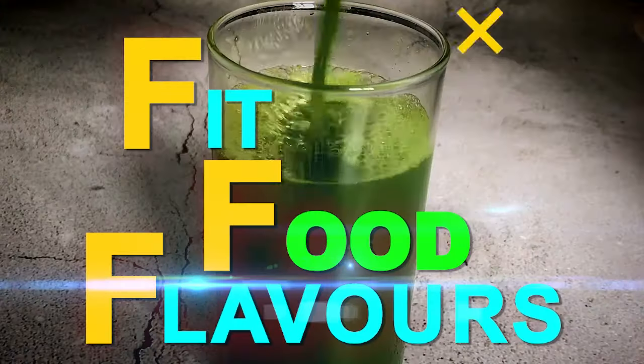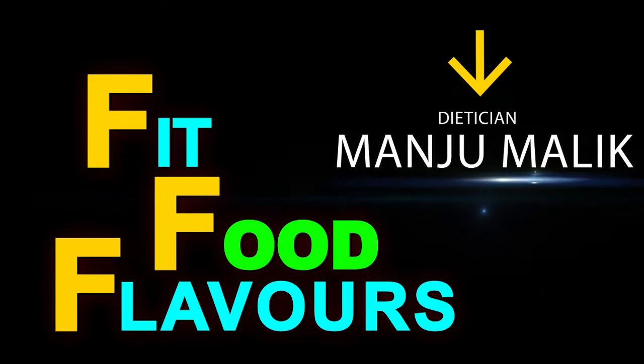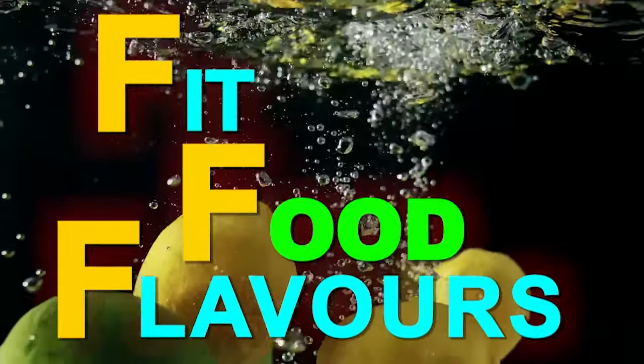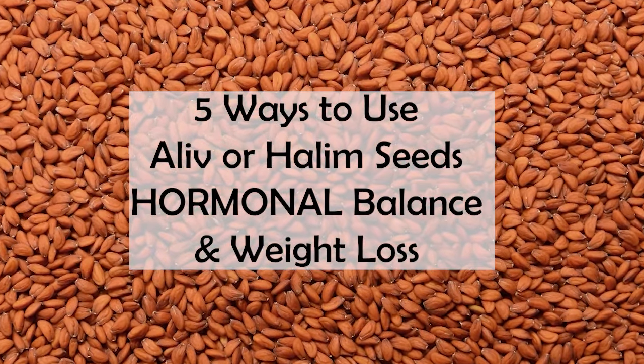Hello everyone, you are watching Fit Food Flavors and I am dietitian Manjum Ali. In today's episode of 'Know Your Ingredients', we will talk about 5 ways to use halim seeds, which is called garden cress or halim seed.